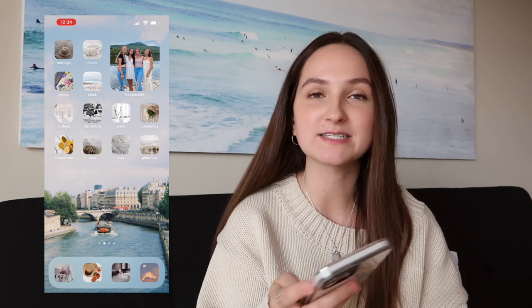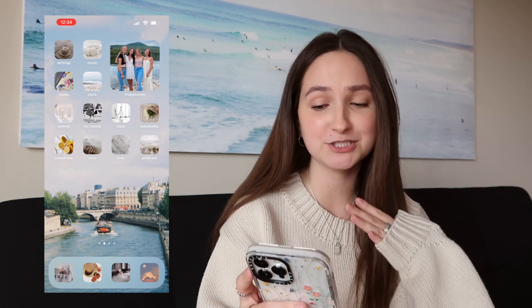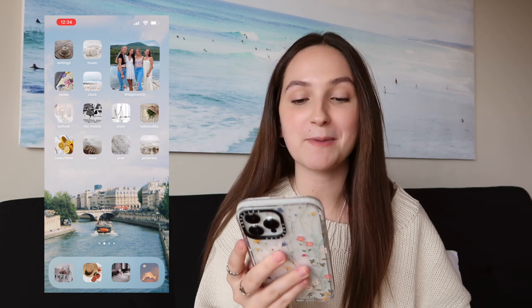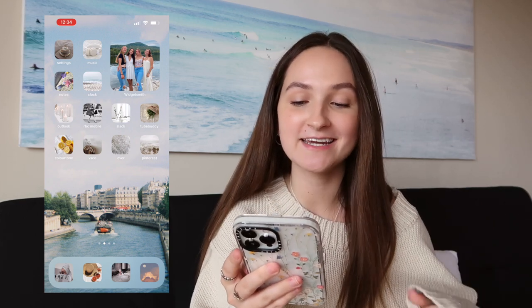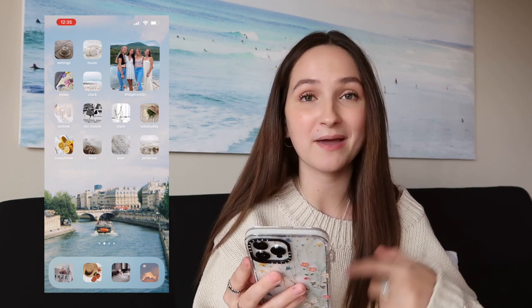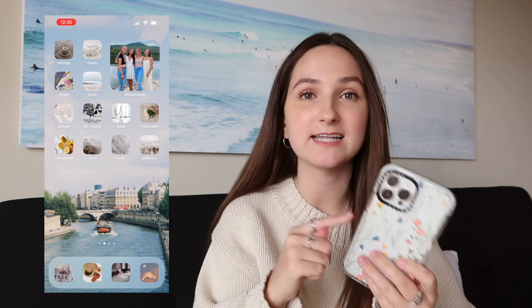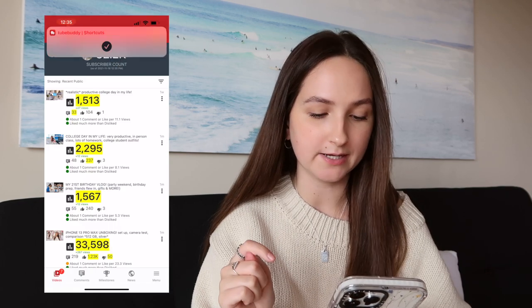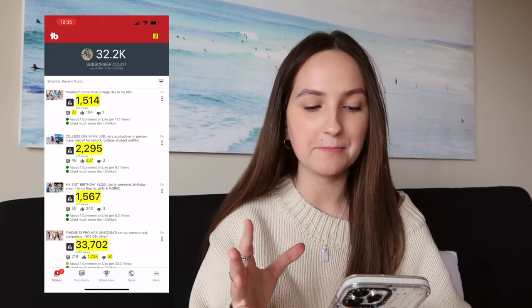I have a widget of me and three of my friends — Olivia, Mikaela, and Chloe — at camp this past year at the staff party on the dock. It matches my aesthetic so well. On the third row: Outlook for my school email, RBC Mobile for my bank — I love the app icon I made for it: Blair Waldorf shopping with bags in Paris. Then I've got Slack for the Muse magazine club I'm a part of at school, and TubeBuddy, a YouTube app I downloaded mainly for the milestone tracker.